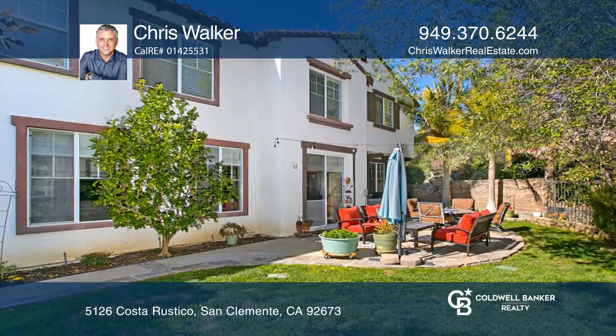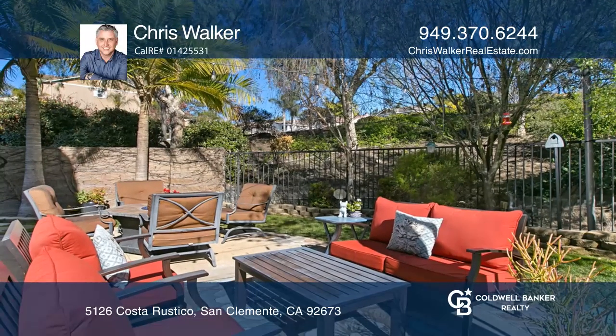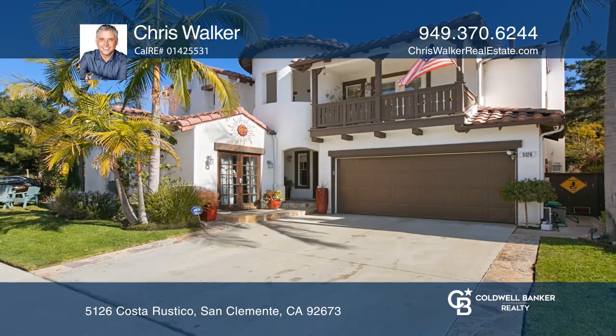The backyard features great privacy with extensive hardscaping and a large side yard with tranquil fountains. Your dream home is waiting — call Chris Walker to schedule a tour.